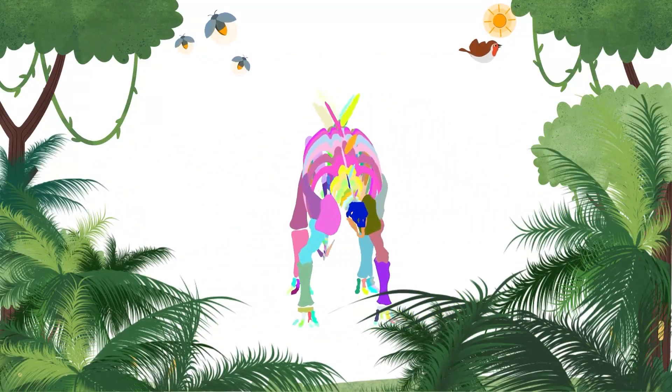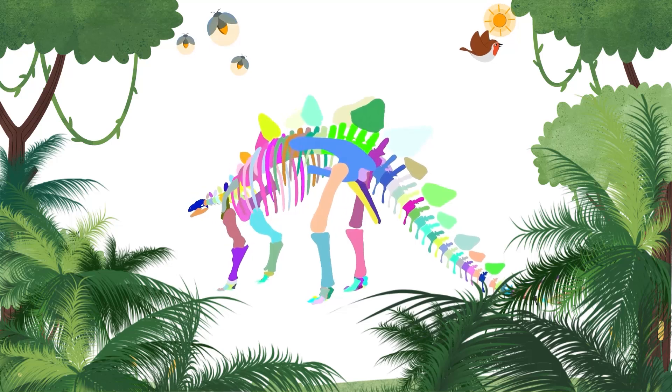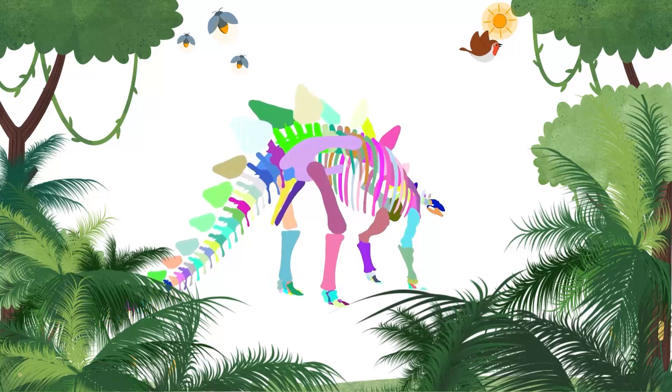No one knows what color a Stegosaurus was. Some scientists think they might have had brightly colored plates to help attract mates or scare off enemies.